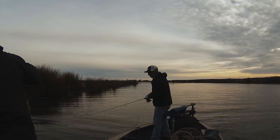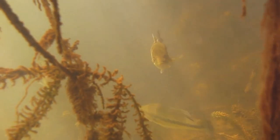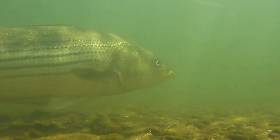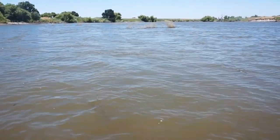Despite their popularity, we know very little about the populations of bass and catfish in the San Joaquin. How many are there? How far do they move? And when it comes to striped bass, how much time do they spend in the river compared to the bay or ocean?